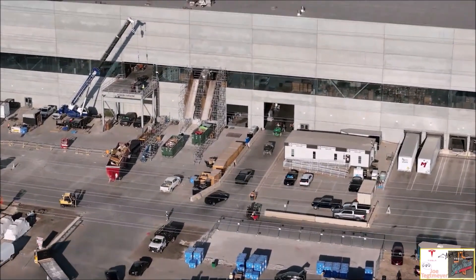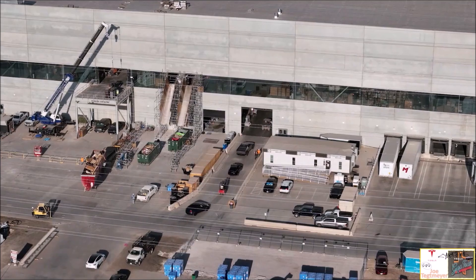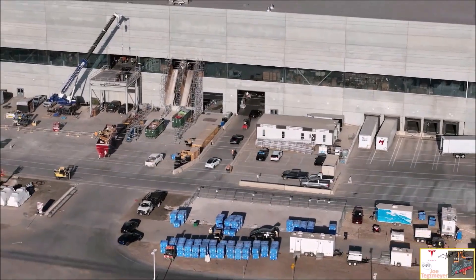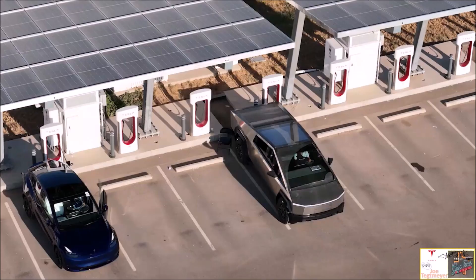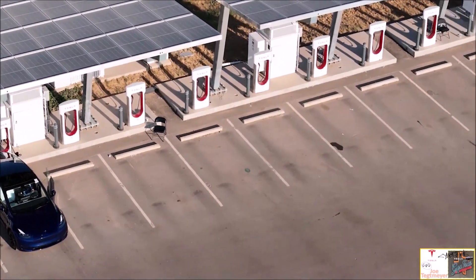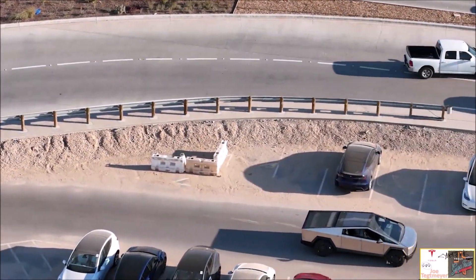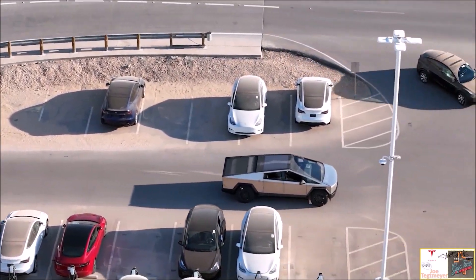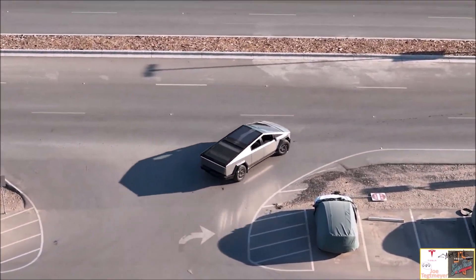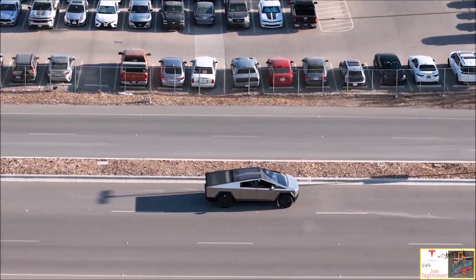This is not the first time the Cybertruck's impressive turning radius has caught the attention of EV enthusiasts online. Back in March, a video of the Cybertruck using its four-wheel steering system in action was shared on X. Tesla CEO Elon Musk responded to the video, noting that the Cybertruck may actually be better than the Model Y in turning.